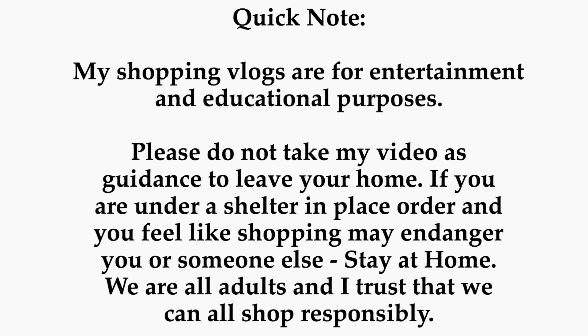Before we get started with today's video, I just want to let you know that my shopping vlogs are for entertainment and educational purposes. Please do not take my videos as guidance to leave your home. I am here to show you how to coupon better and tell you about the best deals. If you are under a shelter-in-place order and you feel like shopping may endanger you or someone else, please stay at home.